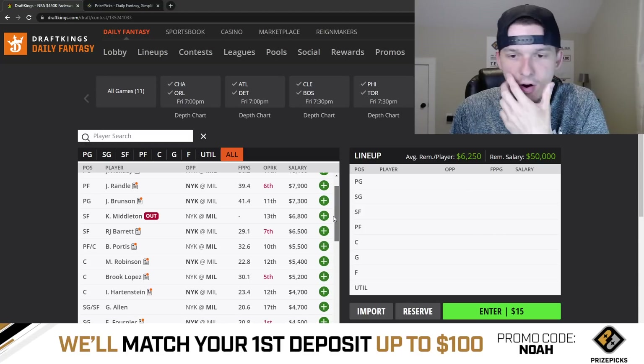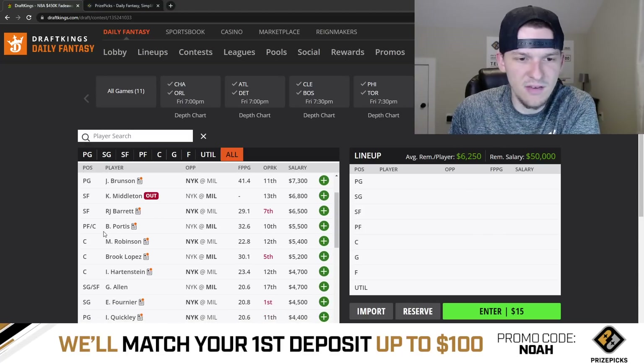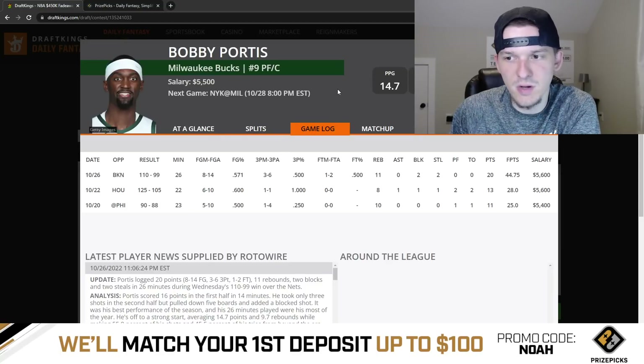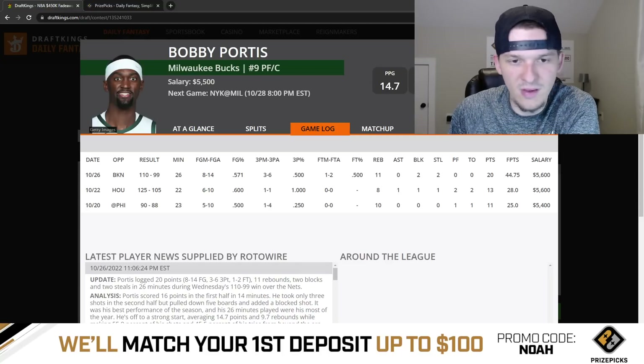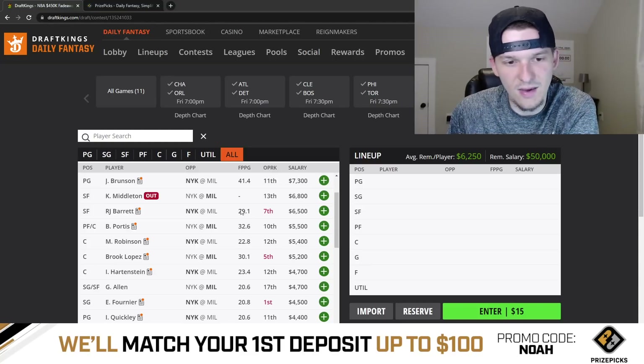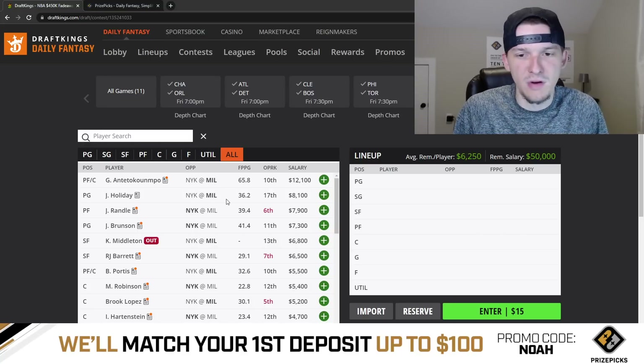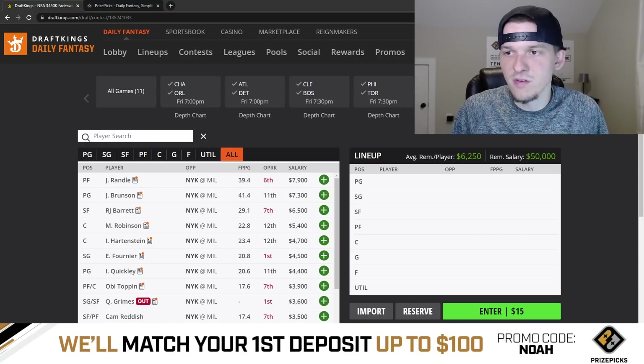RJ Barrett at 6,500 doesn't really stand out. Bobby Portis had a big game last game — he'll probably get mid-20s minutes off the bench, but I wouldn't expect 45 DraftKings points in 26 minutes again. It is a revenge game against one of his former teams so Portis is okay. The best play in this game is obviously Giannis, and I do have some interest in Jalen Brunson as a tournament play. Julius Randle is fine too at 7,900 — actually feels a little too cheap — but he's been inconsistent, with two big games and two disappointing ones this season.